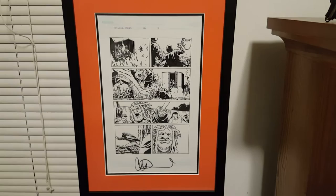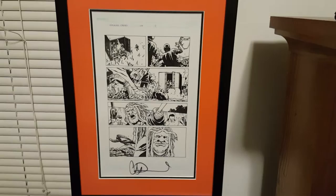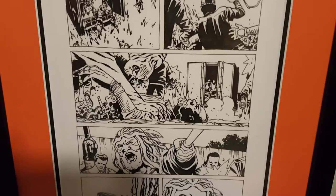The artist is Charlie Adlard, and we'll look at the different pages I own and talk a little bit about what they are. The first one we got here is from issue 114, page 9. It shows Ezekiel in the all-out war storyline, battling — and there's the main thing right there — Shiva, his pet tiger, doing what she does best.